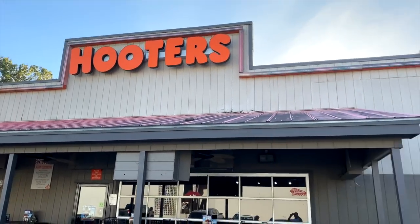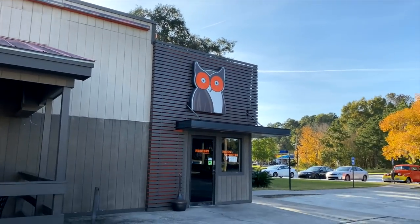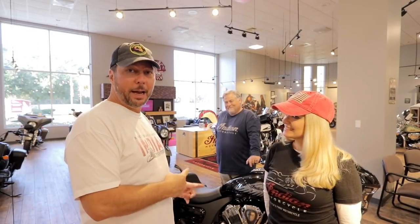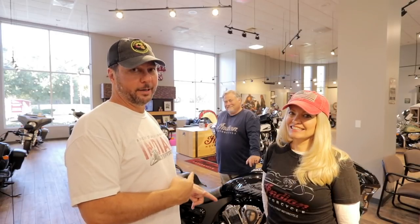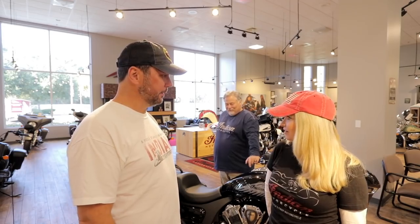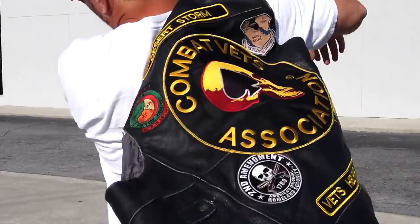There's a Hooters ride around here too — you can ride your bike here, park it, have a bite at Hooters while they work on your paperwork for your trade-in for your new Challenger. Let's go for a ride!